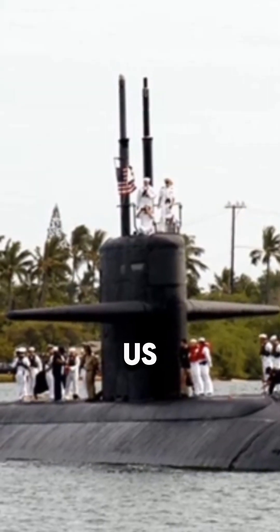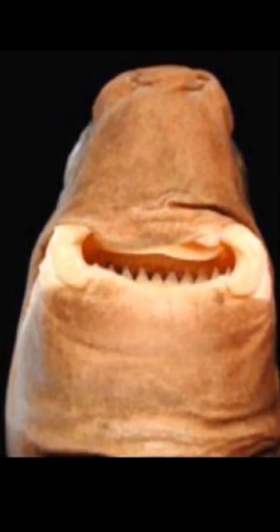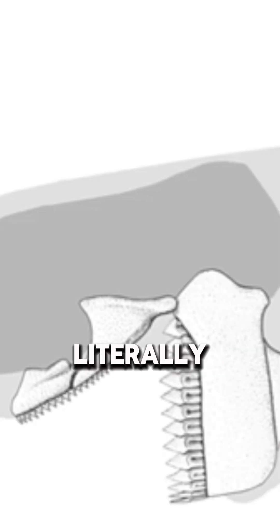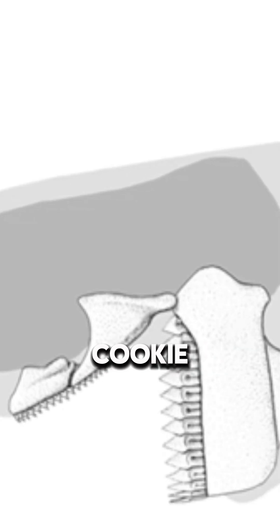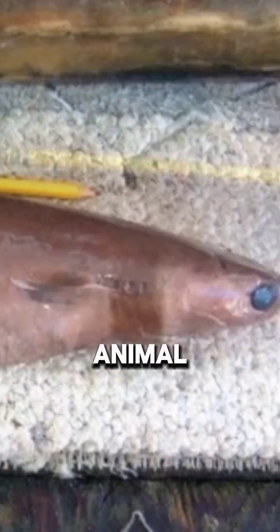Fun fact: the US Navy has reported damage to sonar domes because of them. Small but savage, the cookie cutter shark proves you don't need size to leave a mark — literally. Would you swim in waters where cookie cutters hunt? Tell us in the comments, and for more mind-blowing animals, like and subscribe to Animal Wonders.